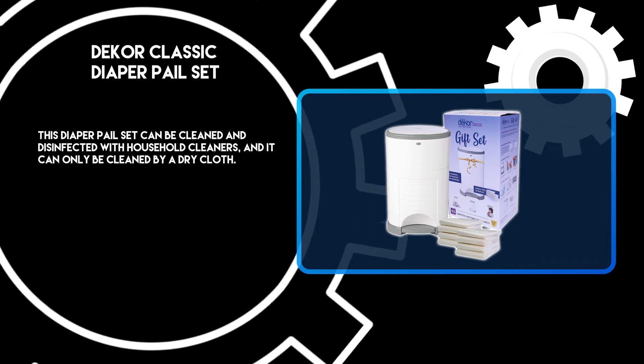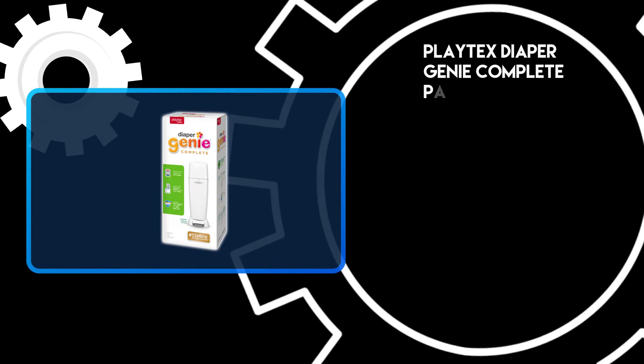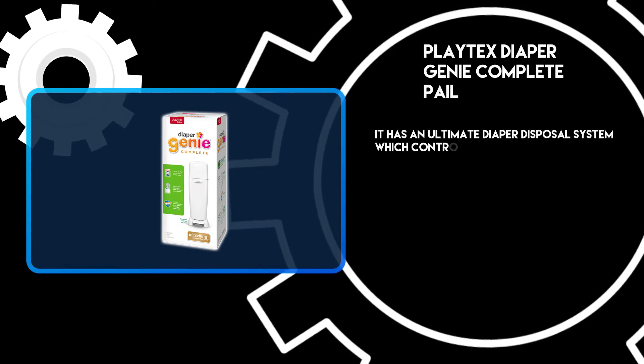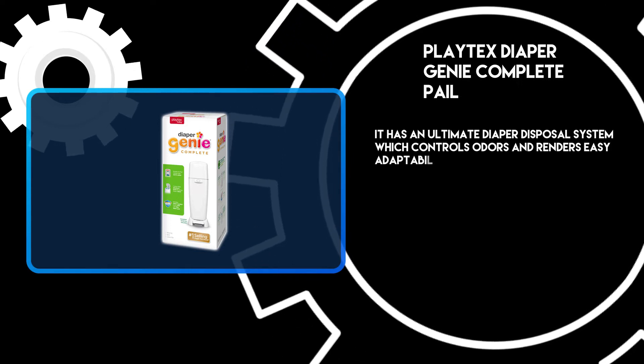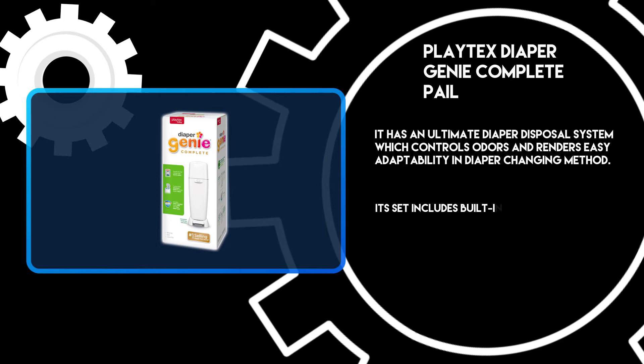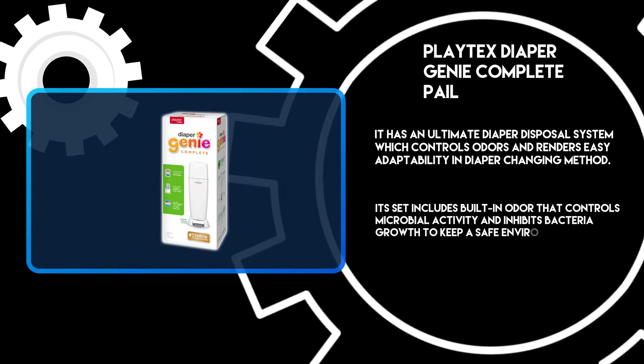At number one, the Playtex Diaper Genie Complete Pail. It has an ultimate diaper disposal system which controls odors and renders easy adaptability in the diaper changing method. Its set includes a built-in odor control that manages microbial activity and inhibits bacteria growth to keep a safe environment.